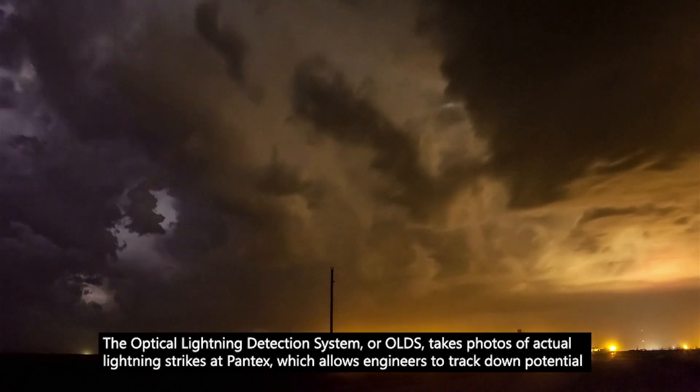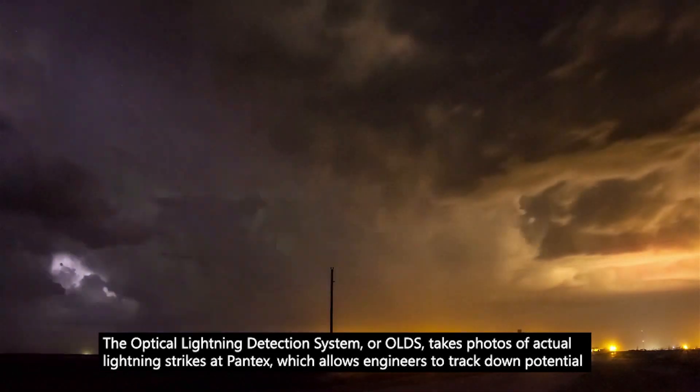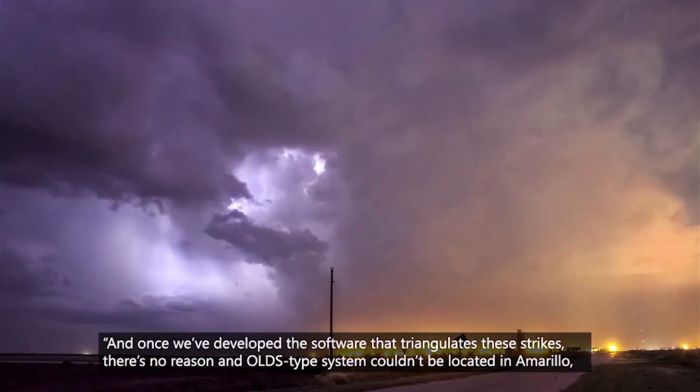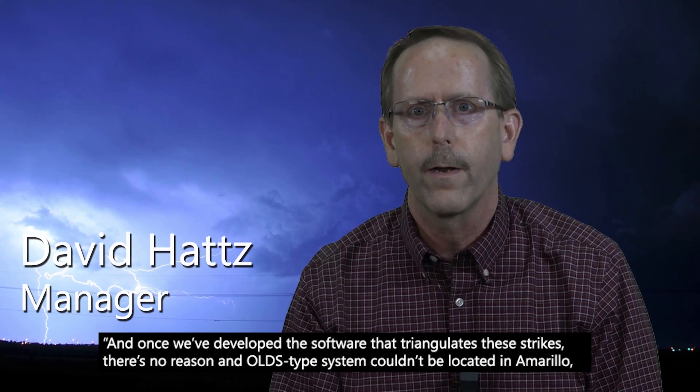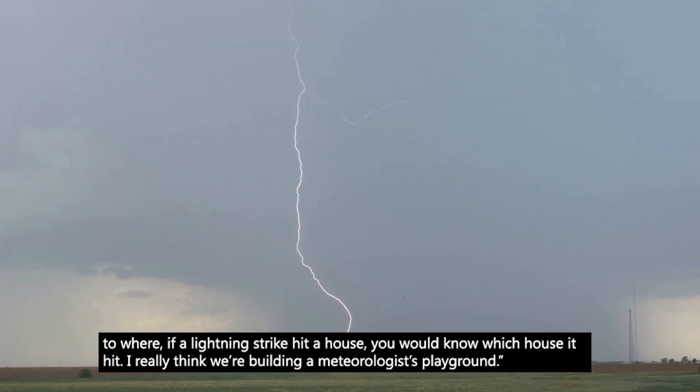The Optical Lightning Detection System, or OLDS, takes photos of actual lightning strikes at Pantex, which allows engineers to track down potential problems. Once we've developed the software that triangulates these strikes, there's no reason an OLDS-type system couldn't be located in Amarillo — where if a lightning strike hit a house, you would know which house it hit.